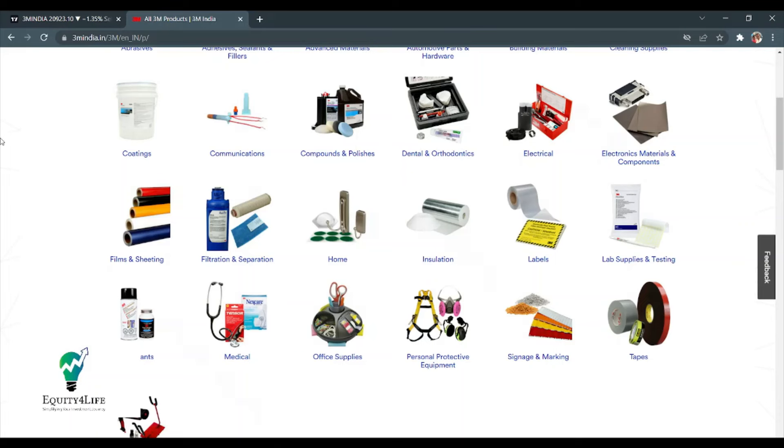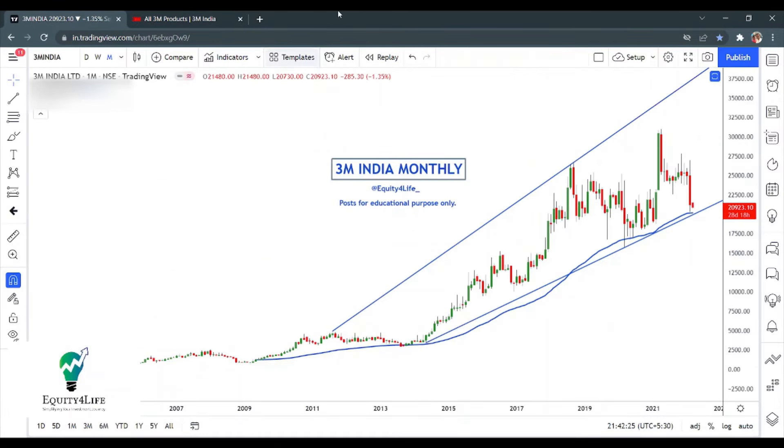There are many such products which 3M manufactures. Now moving on to the technical chart aspect of 3M India — 3M is a long-term portfolio stock for which we basically prefer to use a monthly chart. Here we are trying to compare the price behavior and the structure which 3M India is forming right now. Historically, 3M has several times respected this EMA which has been plotted in this chart — the blue line.